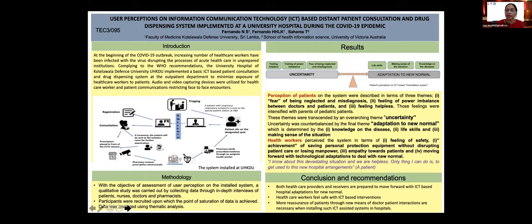Results: Perceptions of patients on the system were described in terms of three themes — fear of being neglected and misdiagnosis, feeling of power imbalance between doctors and patients, and feeling helpless as they think doctors are distancing away from them. Those feelings were intensified with parents of pediatric patients. These themes were transcended by an overarching theme: uncertainty. Uncertainty was counterbalanced by the final theme, adaptation to new normal, which is determined by three sub-themes: knowledge on the disease, life skills, and making sense of the situation.